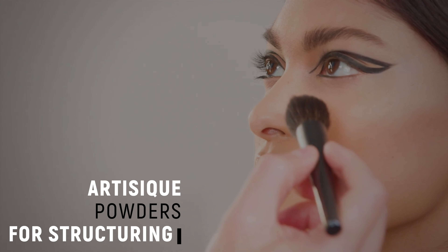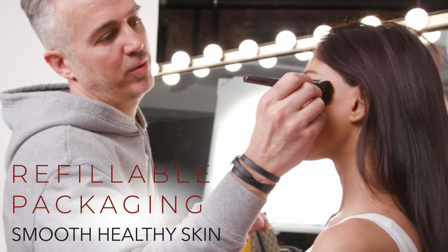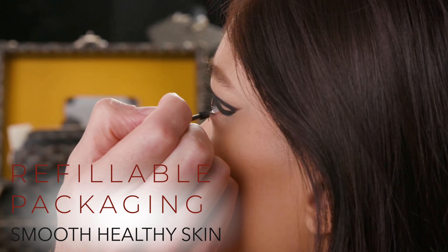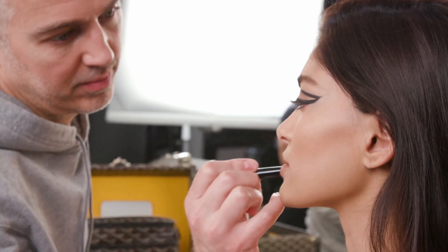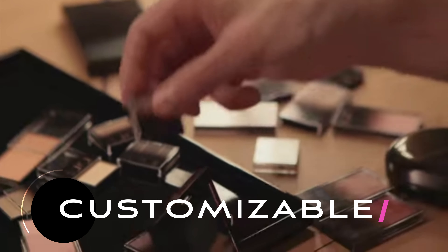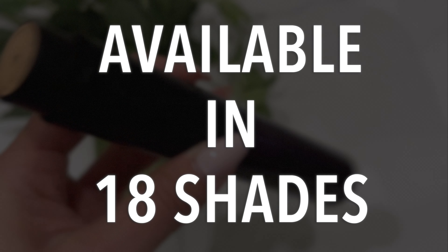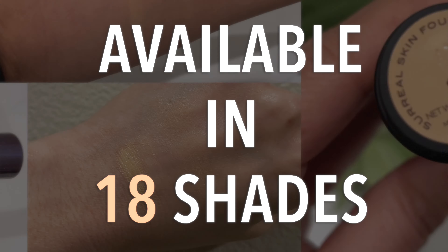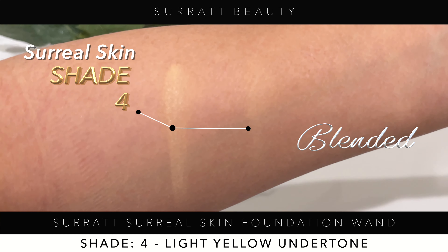All right, my beautiful glam fam, we are going to do a full face of Surratt Beauty. I really want to focus on makeup that is so good for mature skin. Ever since I started using this foundation, I literally cannot stop using it — every time I wear it, it is just immaculate on my skin. Surratt gave me a discount code: use Christy15 at checkout. The affiliate link will be below and you'll get 15% off your purchase.